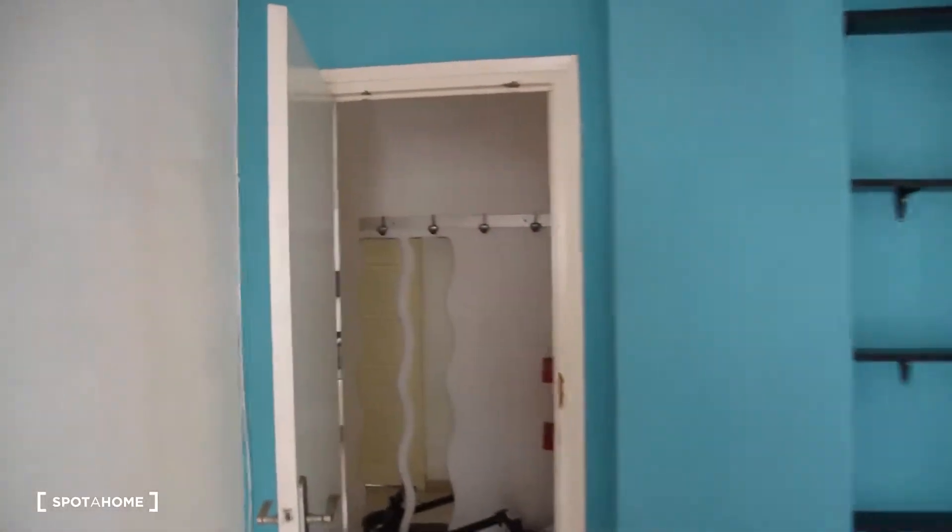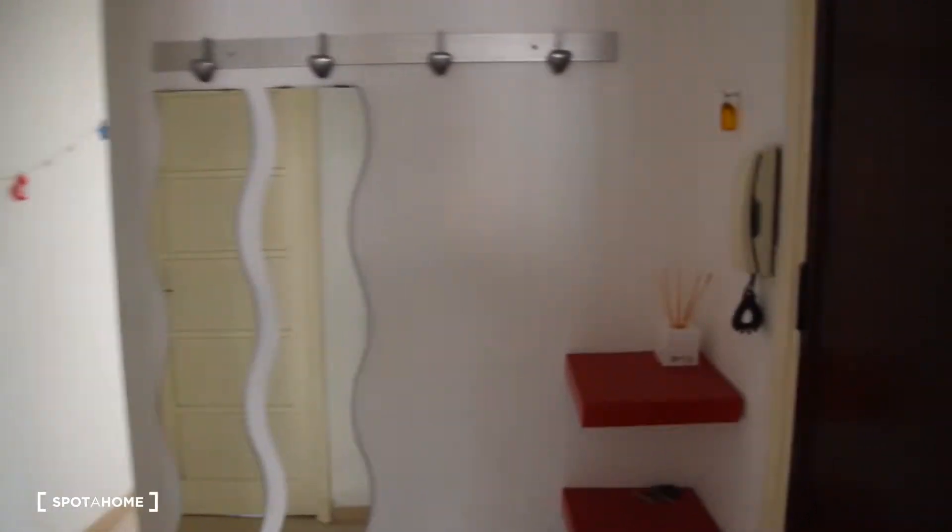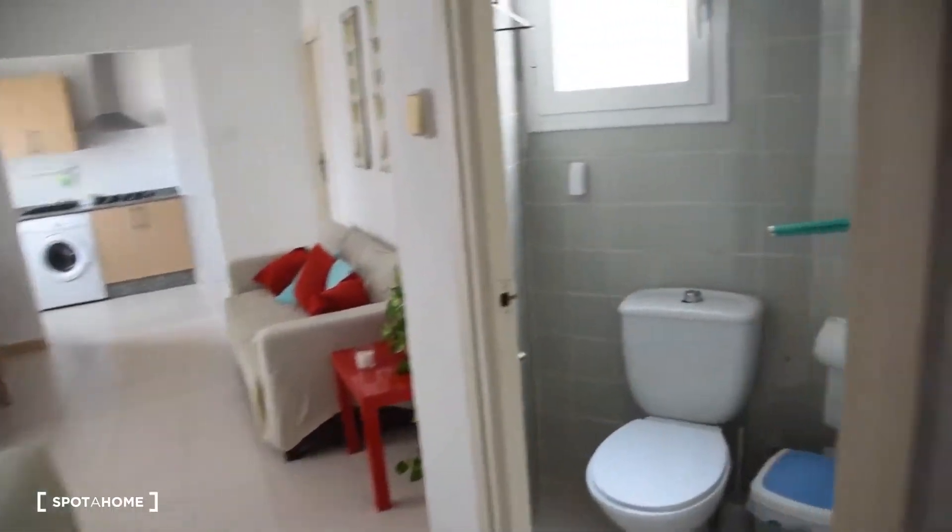Moving on, that was bedroom number one. We've got a corridor connecting the rest of the rooms, and next is the bathroom.